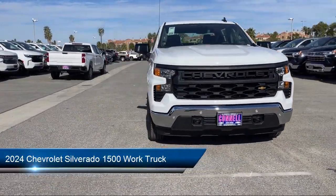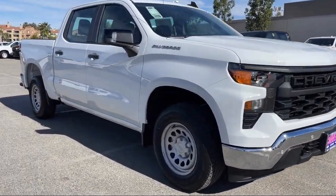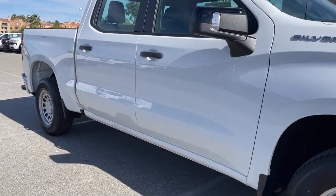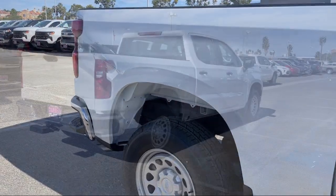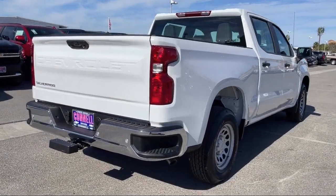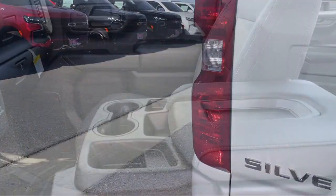It comes equipped with smart device integration, MP3 player, auxiliary audio input, tow hooks, integrated trailer brake controller, Bluetooth smartphone integration, keyless entry, auto locking rear differential, front collision warning, and front collision mitigation.